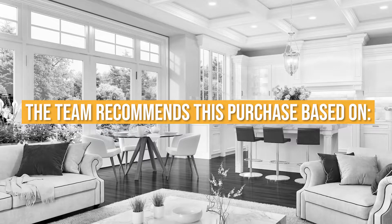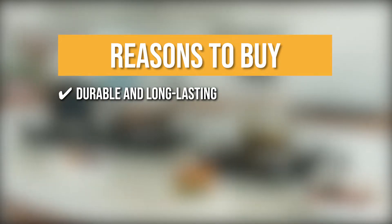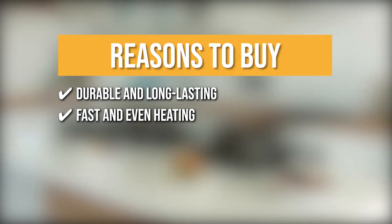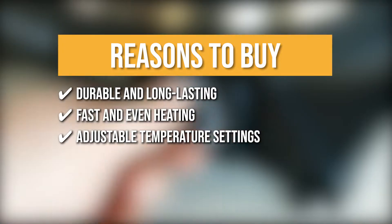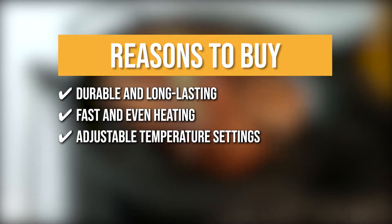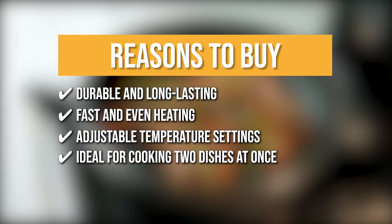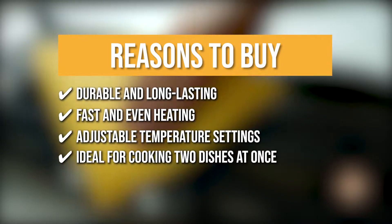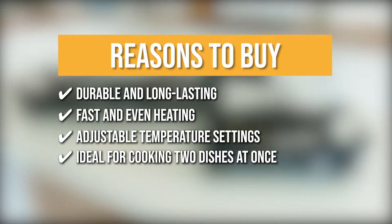The team recommends this purchase based on the following. Durable and long-lasting: the housing material of the double burner is made of stainless steel, making it powerful and durable. Fast and even heating: it comes with a power capacity of 1800 watts, making it capable of cooking food quickly and evenly. Adjustable temperature settings: the knobs, which are conveniently attached to the front, allow you to select your desired heat level between low and high. Ideal for cooking two dishes at once: since this is a double burner, you can cook with two pots simultaneously. The plate on the left has a size of 6.1 inches, while the one on the right is 7.4 inches.